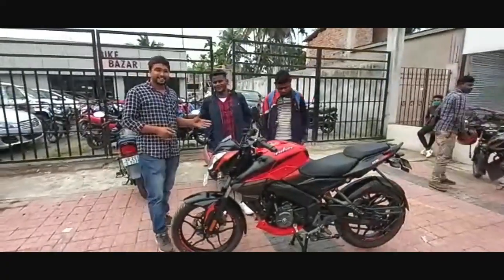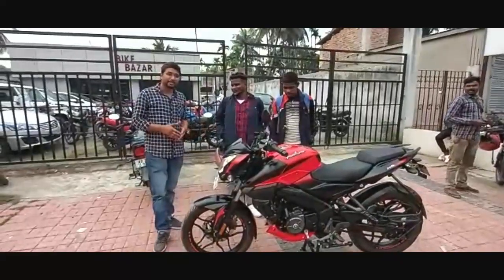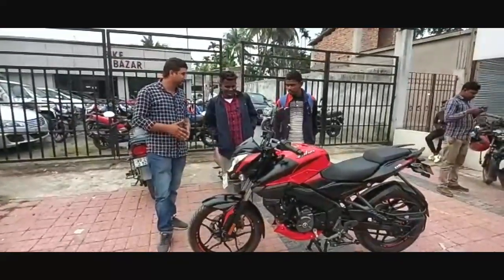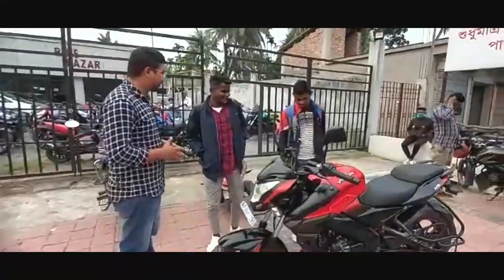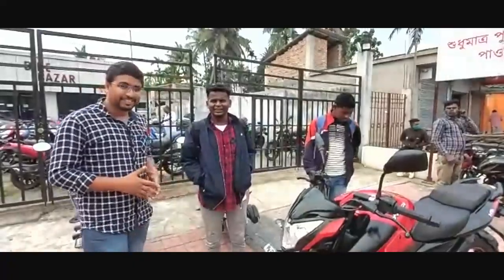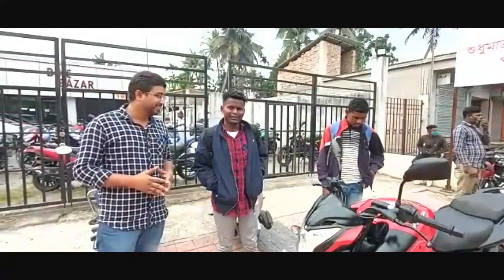This car was brought to you by Jharkhand. I thought that we will buy the NS160 and drive. This is the dream of being here.